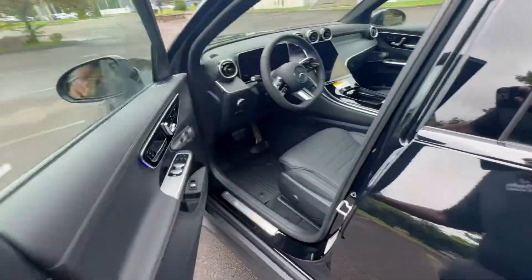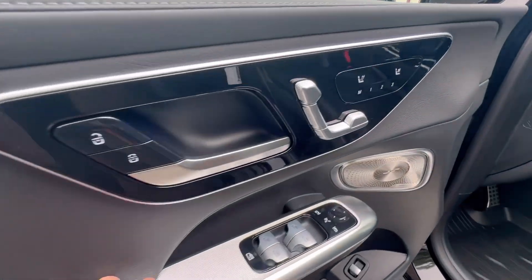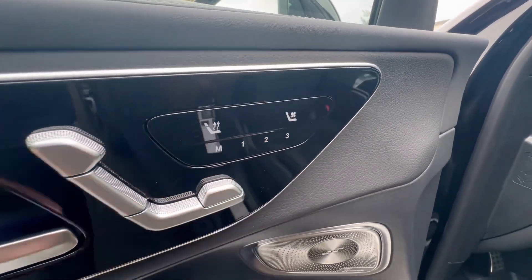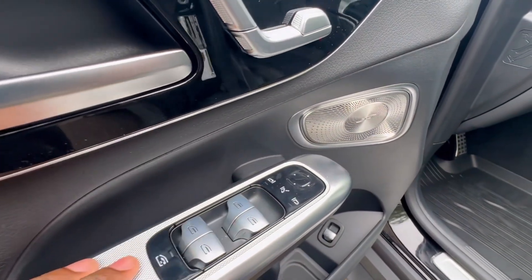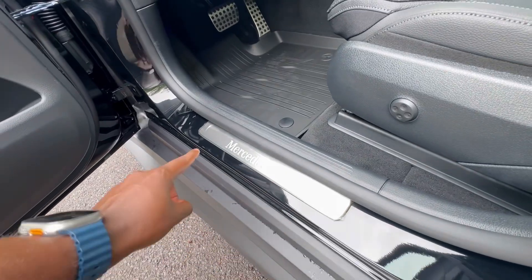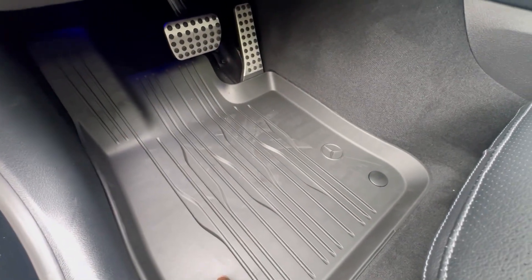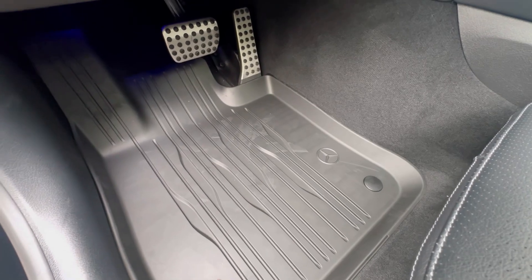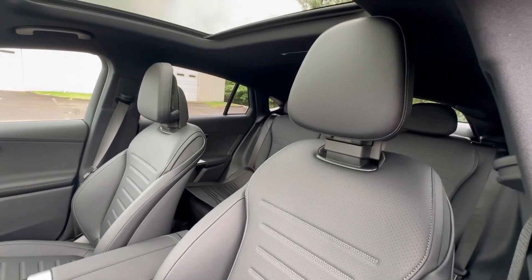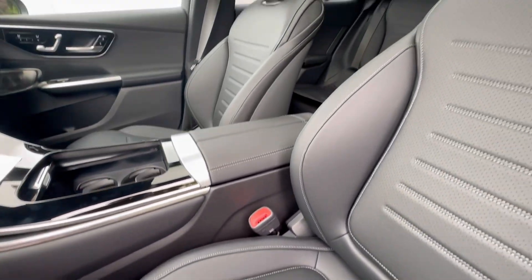Let's go up to the front driver's door — same soft touch materials up top and in the middle portion. You have your seat controls right here, heated and ventilated seats, three-position memory, all your window switchgear, your trunk release, and the Mercedes-Benz door sill plate which lights up at night. These are the all-weather floor mats if you opt to get them. Panning over to that beautifully sculpted seat — a lot of attention to detail, perforation in the leather, just gorgeous.